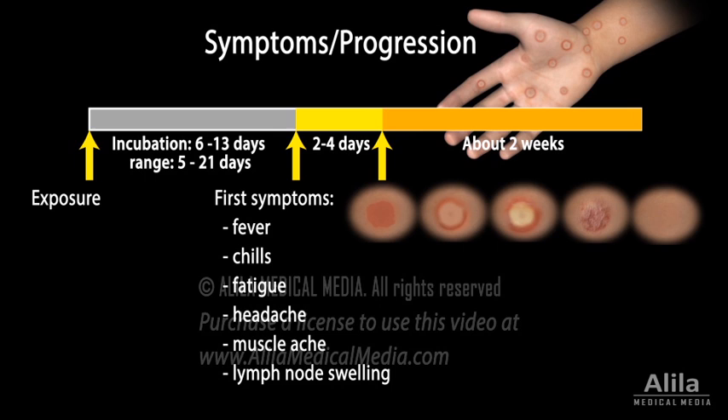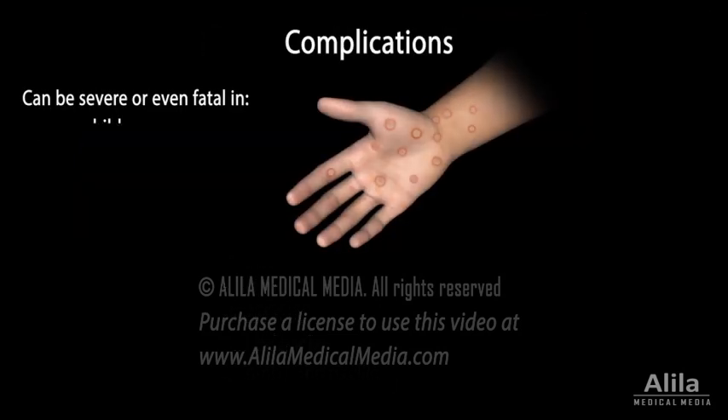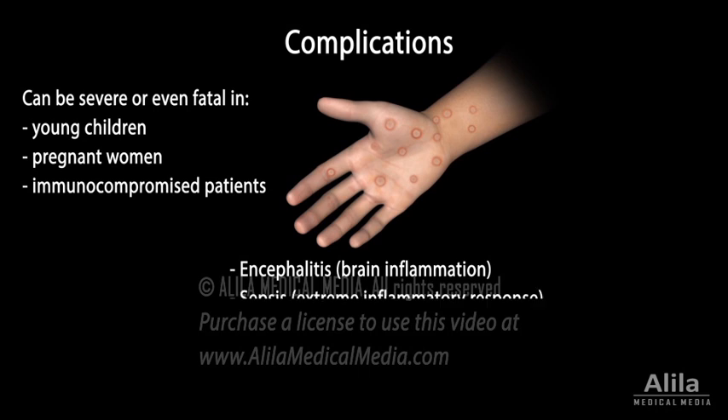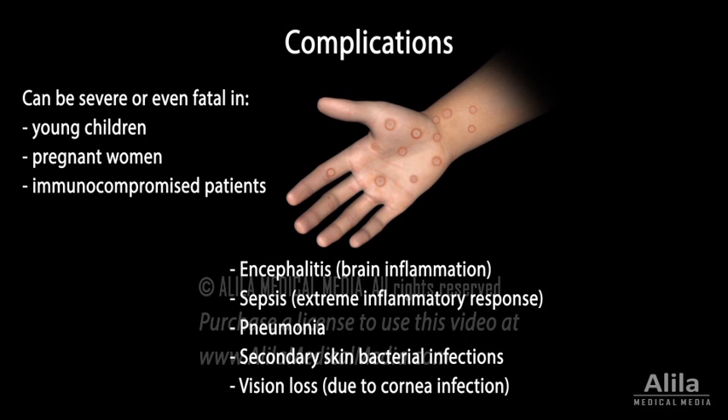Scratching may lead to secondary bacterial infections. For most people, the disease is self-limiting — it typically lasts two to four weeks and ends with complete recovery. However, it can be severe or even fatal in young children, pregnant women, and immunocompromised patients. Complications include encephalitis, sepsis, pneumonia, secondary skin bacterial infections, and vision loss due to infection of the cornea.